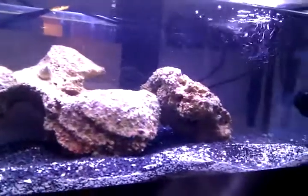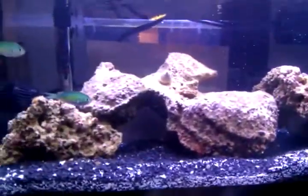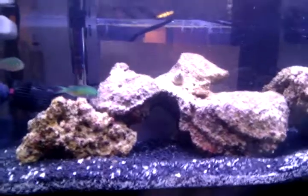Everything's going good. My decenarius snail is hiding. I think I'm going to go buy a lawnmower blenny today, so you might see a seventh update.